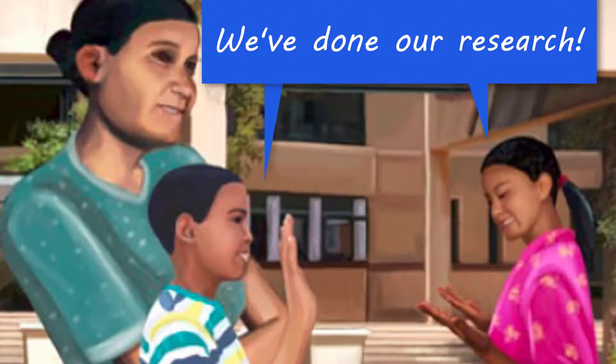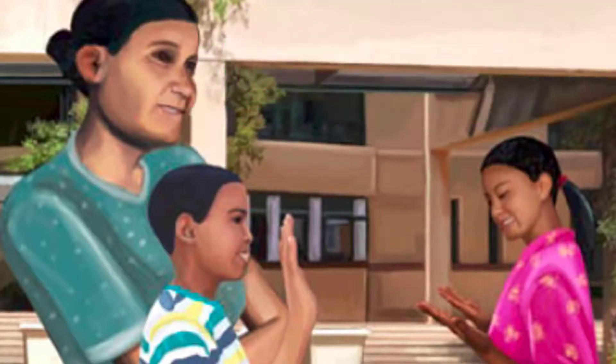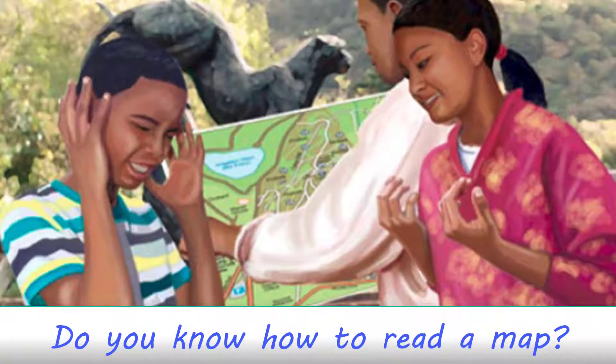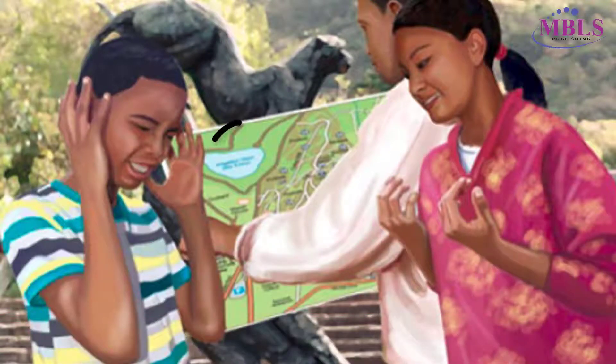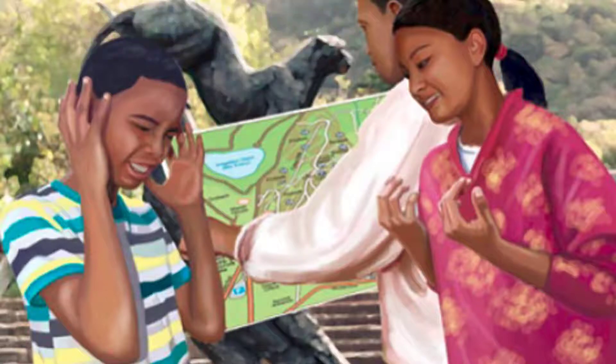He and Tembi had studied the Kirstenbosch website extensively to see what they could expect from their visit. Father had bought a map at the entrance to help them explore the garden and so that they wouldn't get lost. There, I see the pond on the map. Let's go! They got all the things together and were ready to set off on the adventure.